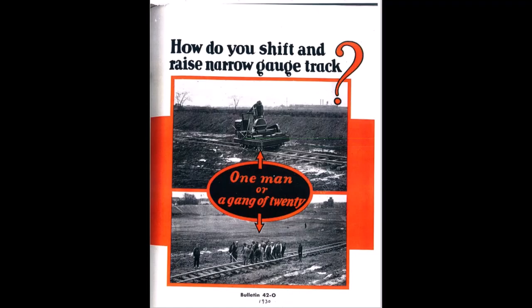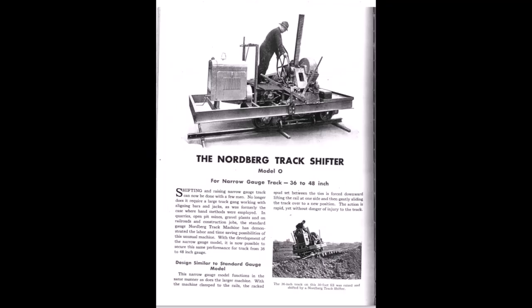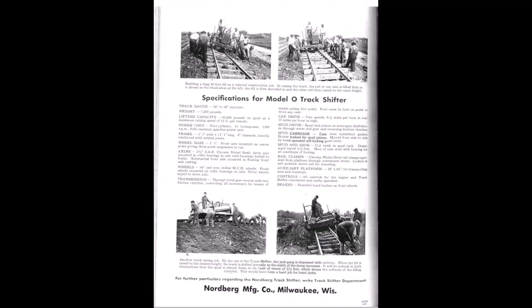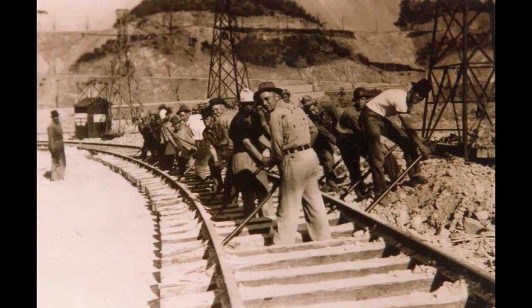I found a little bit of history on the machine. This is a 1930 pamphlet about the Norberg Company and their track shifter. It says that one man, one machine could replace a gang of 20 — that was interesting. Look at some of these pictures of this pamphlet.